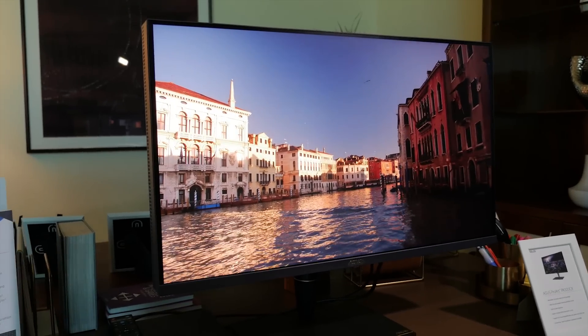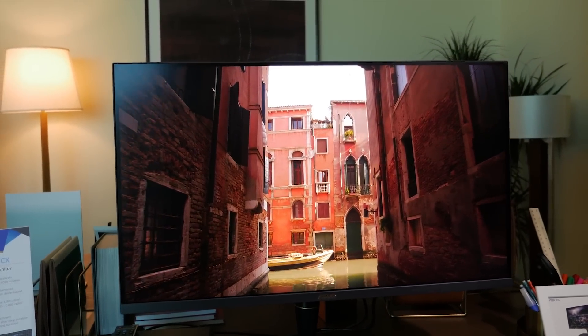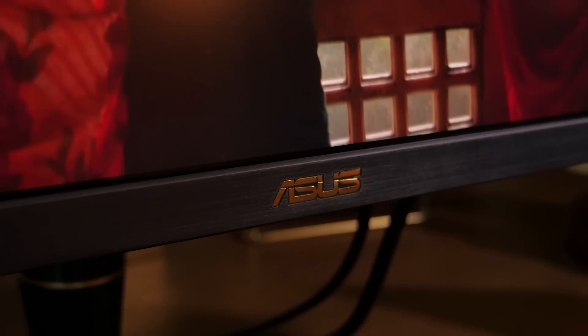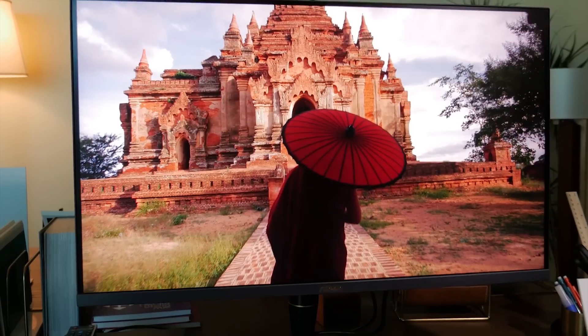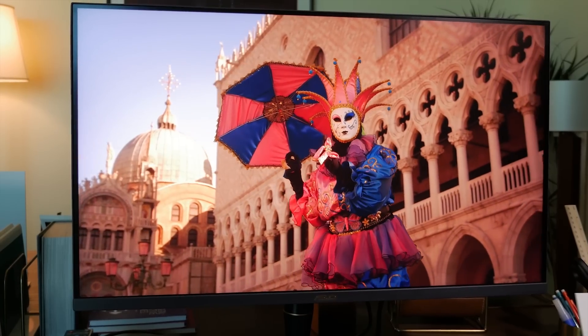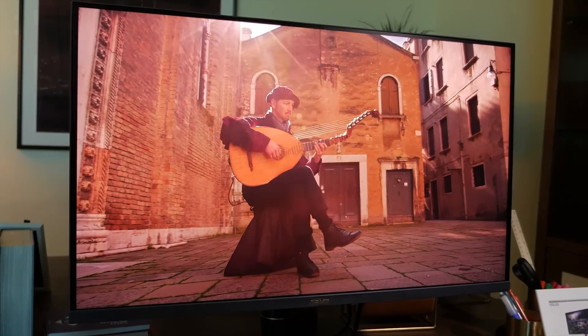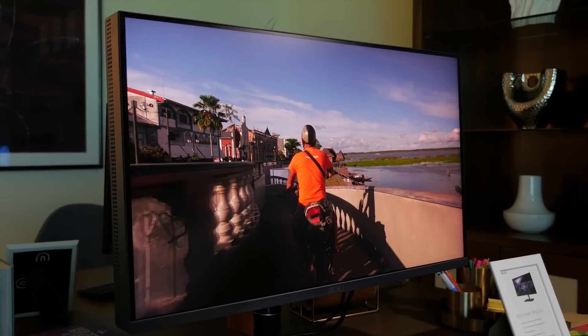The ProArt series of displays are built for creative professionals and anyone who needs precise color accuracy. The PA32UCX is actually the world's first premium 4K HDR monitor with mini-LED backlighting. The densely packed mini-LEDs increase the granularity of brightness control, offering far more precise illumination due to the less space between the LEDs. The high number of LEDs also prevent light bleed and the halo effect.